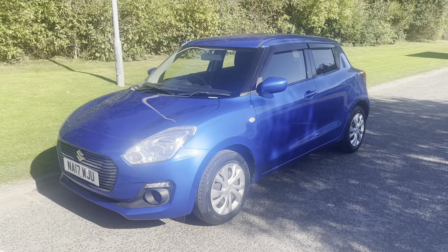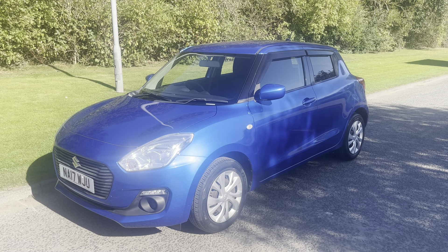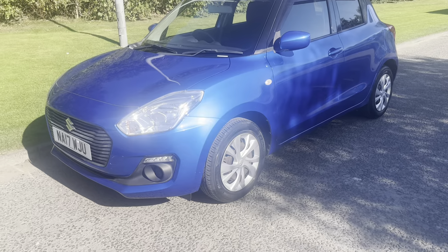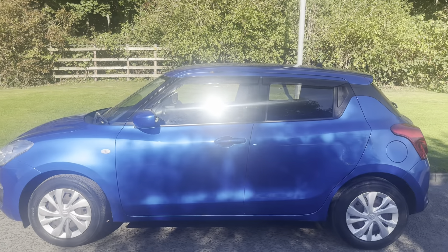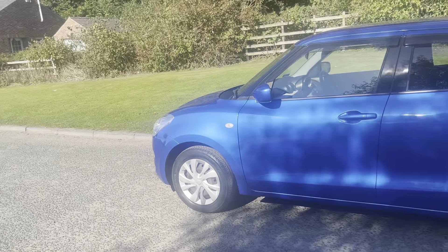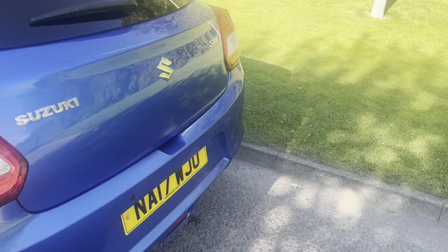Hi there, it's Adam here at Fawdingtons in Hexham, and today I'm showing you this stunning 2017 Suzuki Swift 1.2 SZ3. A real one-off, this particular example of the Swift is one owner from new, finished in Speedy Blue metallic, with lots of added extras.